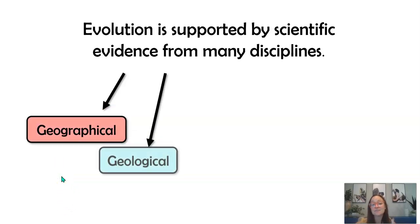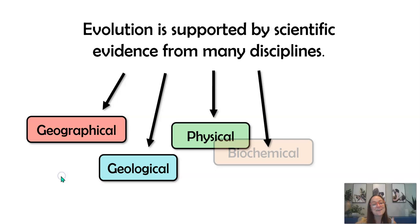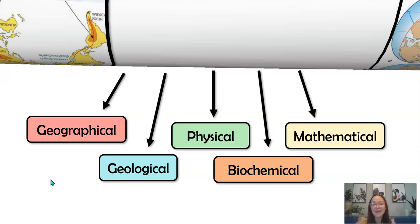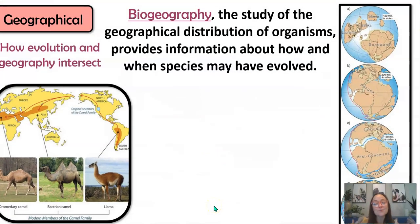We have geographical data, geological data, physical data, biochemical and molecular data, as well as mathematical data. In biogeography, we're really looking at the geographic distribution of organisms around the world. At one point, millions of years ago, the land masses were all connected in Pangaea. Any species that evolved before Pangaea separated — before tectonic plates moved the continents apart — you'll find those organisms broadly distributed throughout Earth.